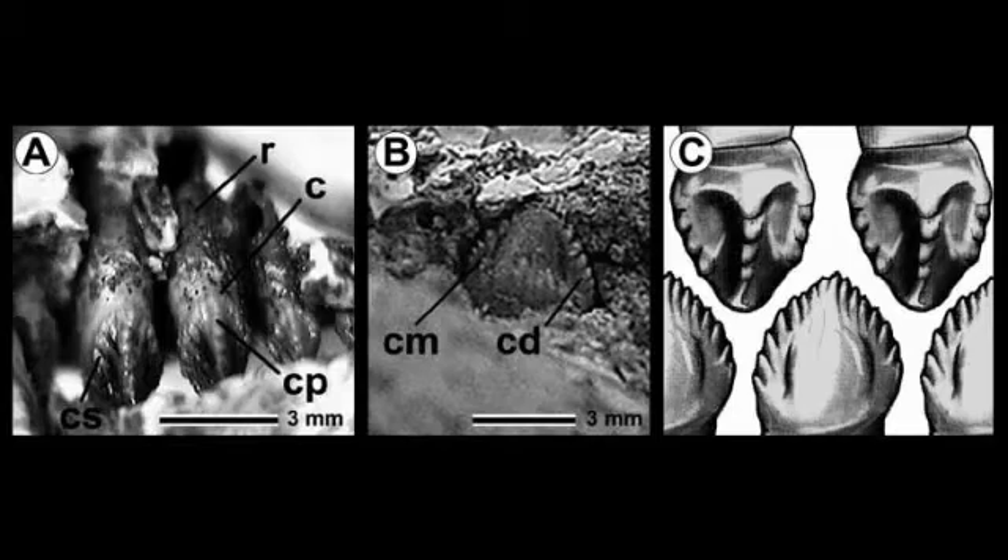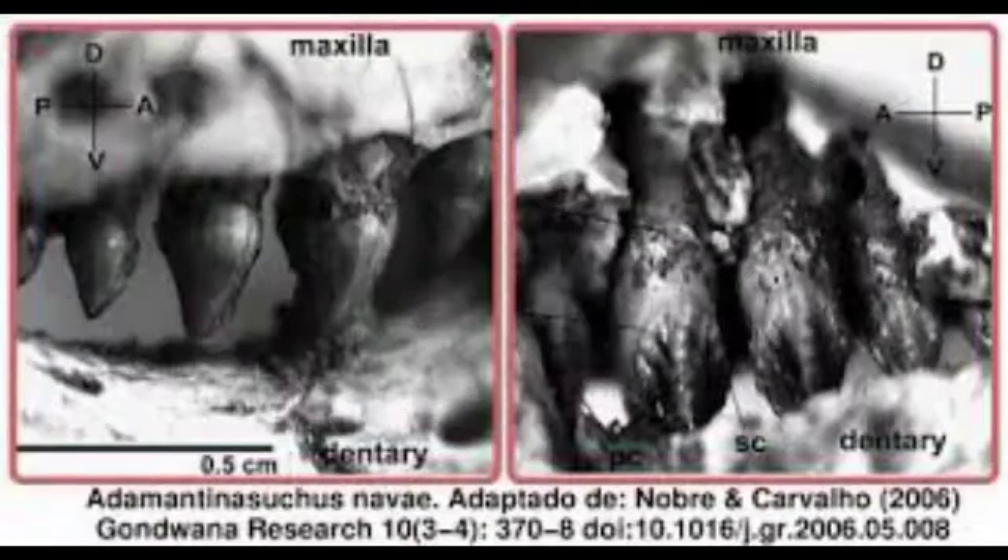All seven maxillary teeth are molariform, though they vary greatly in size. The first three and the last two are much smaller than the two middle ones, only about half the size overall. All the maxillary teeth have one deep root, oval in cross section, with a slight constriction between this and the crown, which are flattened obliquely to produce a spatulate shape. The outer surfaces are smooth and bear a few grooves, whereas the inner surfaces are covered in denticles that grow smaller towards the tip. The two large central molariform teeth have a second set of denticles around the base of their inner surface.